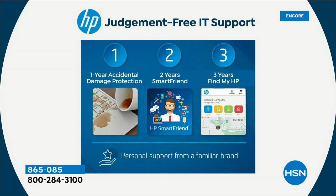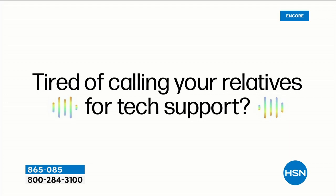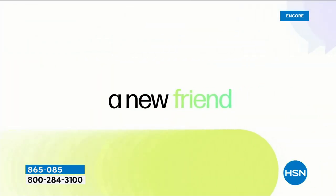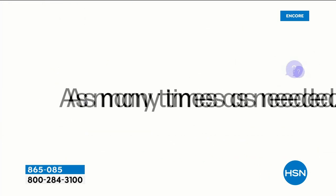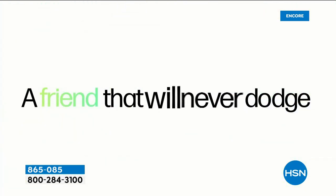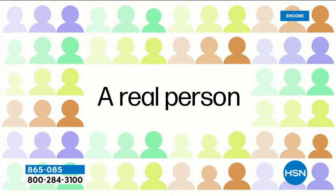Number two — probably the biggest thing for most people — is two years of HP Smart Friend. I'm sure you've all bought a computer at a big box store and they say, 'Would you like two years of service with this?' You say 'absolutely,' and they say 'that'll be another $200.' We're including it today. Two years of HP Smart Friend means you don't have to hunt down your son, your daughter-in-law, your grandkids, or whoever your computer person is. The people that built the computer are now your computer people. You're never frustrated.